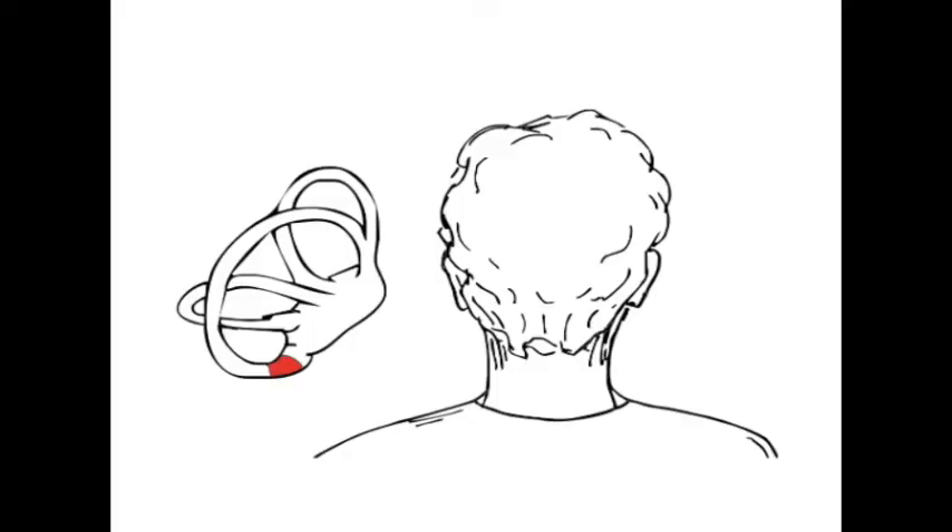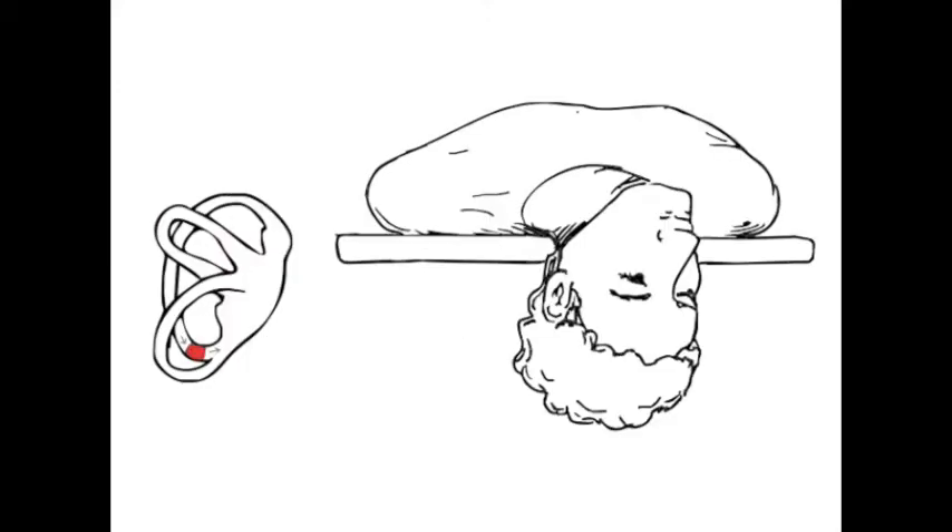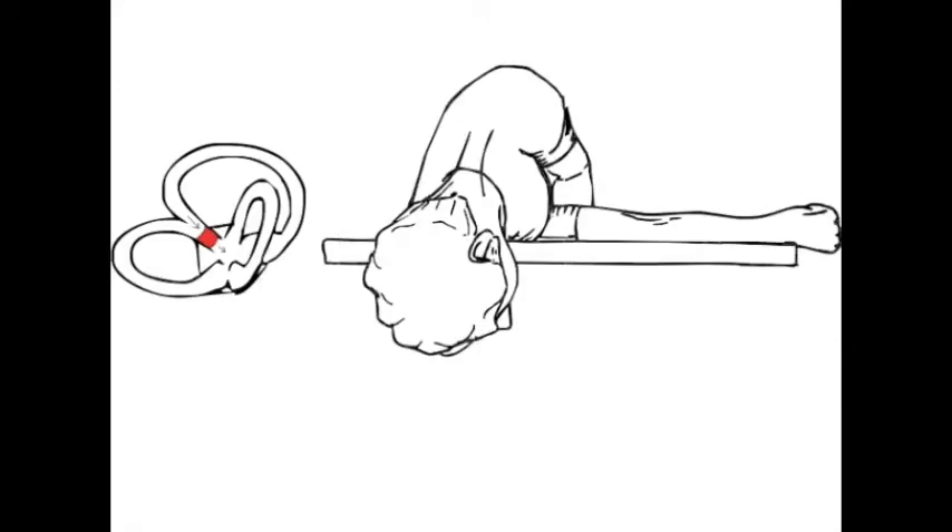Vertigo that occurs only and repeatedly with position changes of the head supports a diagnosis of benign paroxysmal positional vertigo, or BPPV. Individuals diagnosed with this problem may often benefit from canalith repositioning, commonly referred to as the Epley maneuver. This maneuver is quick to learn, easy to perform, and requires only a flat elevated surface, such as an exam table or bed.